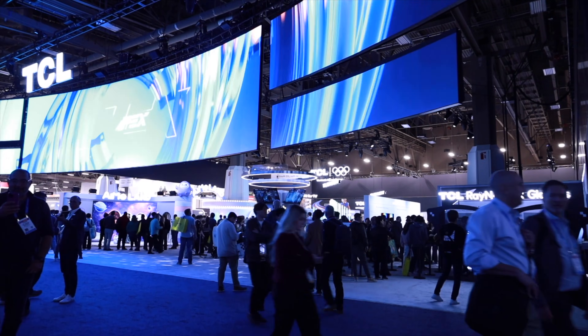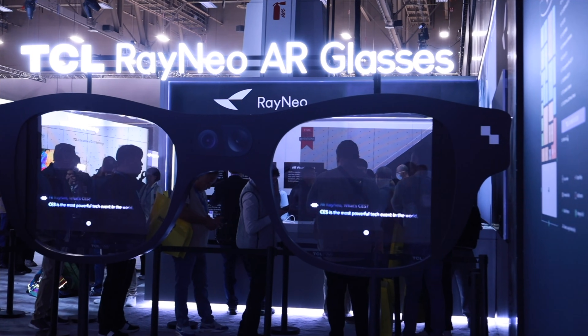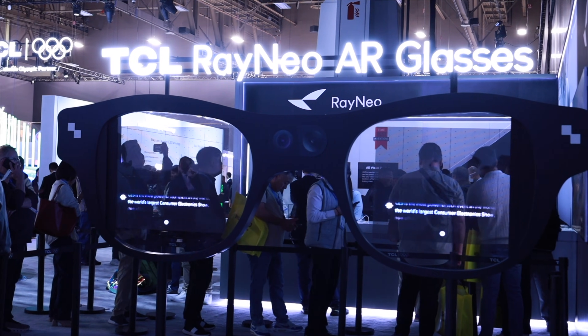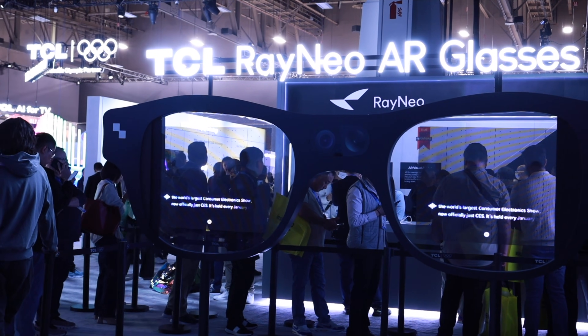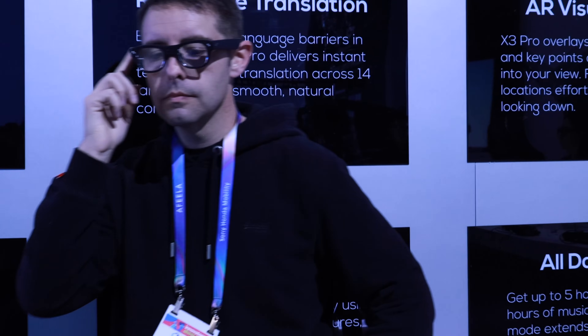Next up, I definitely have to talk about Rayneo, because if you've been watching footage from the CES show floor, you probably noticed the massive lines at their booth. People were waiting a long time just to get hands-on with these glasses. Rayneo sponsored this segment and set me up with an appointment, so I was able to skip the line and jump straight into the demo. The moment I put the glasses on, it immediately made sense why the demand here has been so intense.